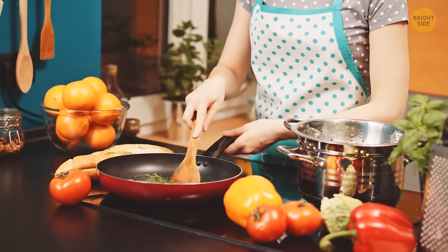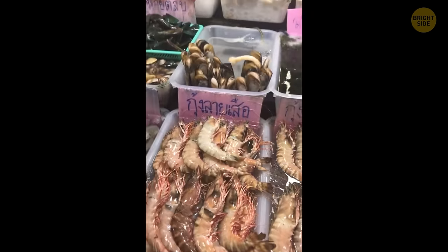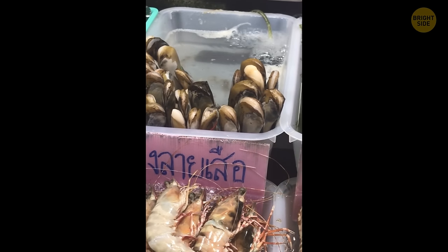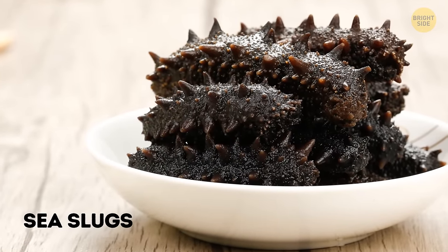Believe it or not, sea cucumbers are in high demand in the kitchen, too. They're harvested and traded in many countries. The Asian market, in particular, absolutely loves them. You can find them being sold cooked and dried under all sorts of fancy names. Or, if you prefer a more direct approach, you can just call them sea slugs.